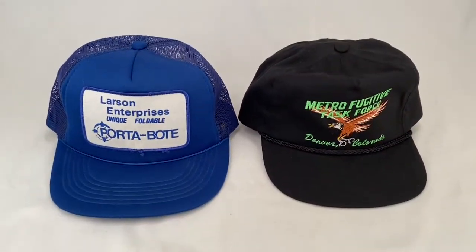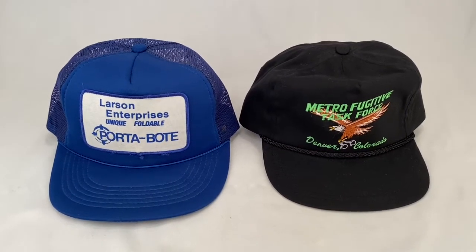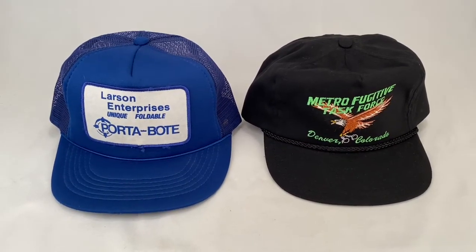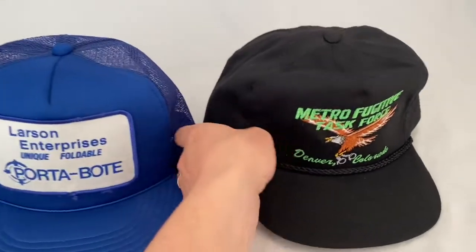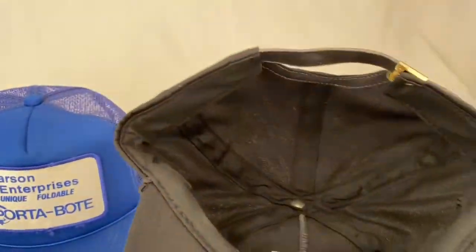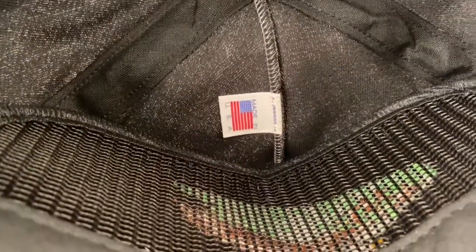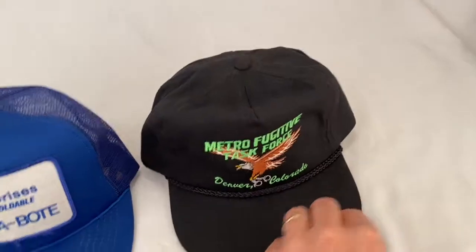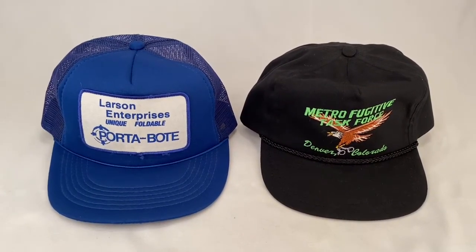The Port-A-Boat hat sold for $15 plus shipping for a total of $21.73. The second hat is a Metro Fugitive Task Force Denver, Colorado hat — it's embroidered, it's got a rope bill, a mesh front, and a leather strap back with a made-in-the-USA tag.